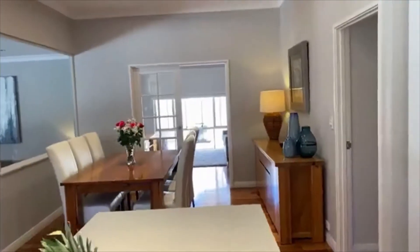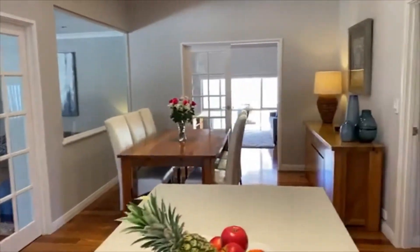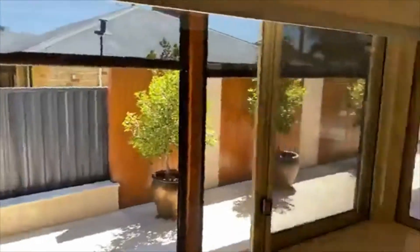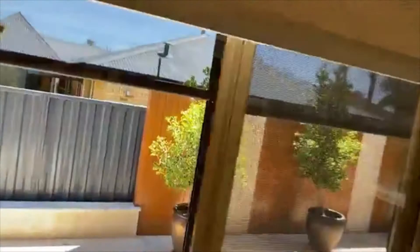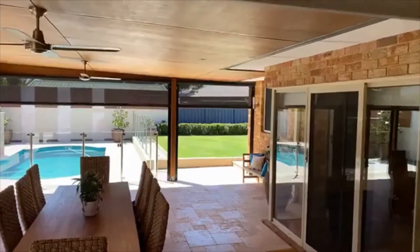A very generous casual space, which may mean you can reconfigure the formal areas for different purposes. And as you can see from the kitchen, you've got the most amazing view of the pool and the outdoor area, and a lush lawn area for the kids.